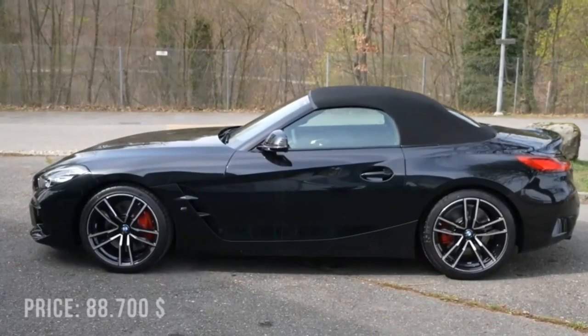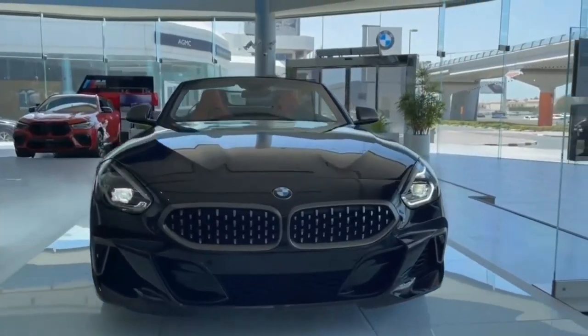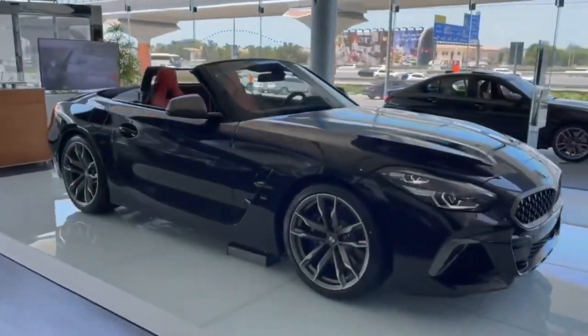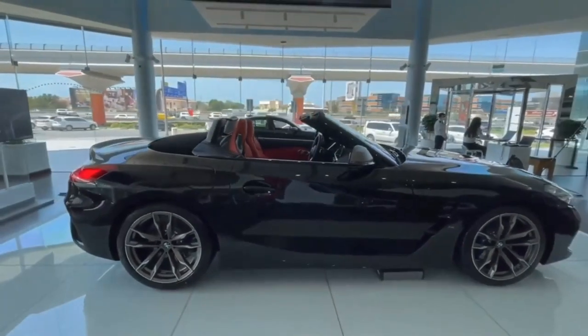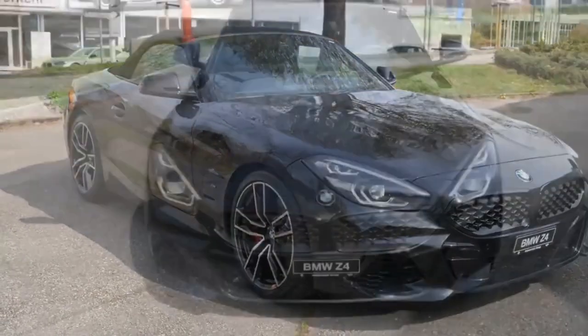The BMW Z4 is a 2022 IntelliChoice Best Overall Value Award winner. In either trim, the Z4 is an enjoyable drive. Both powertrains are strong and smooth, and there's little wind turbulence with the top down. On a scenic cruise down the coast, the Z4 feels right at home.